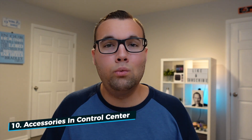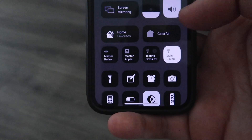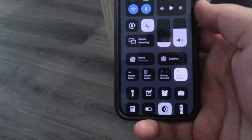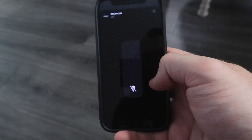Number ten: you cannot control which accessories appear in Control Center. With iOS 14 we got the ability to control some HomeKit devices straight from Control Center, but we still can't customize which accessories appear. You can change the favorites, but you can't choose which accessories show up in the list.